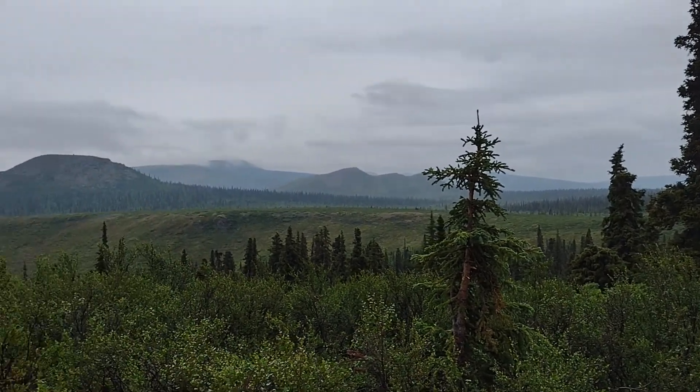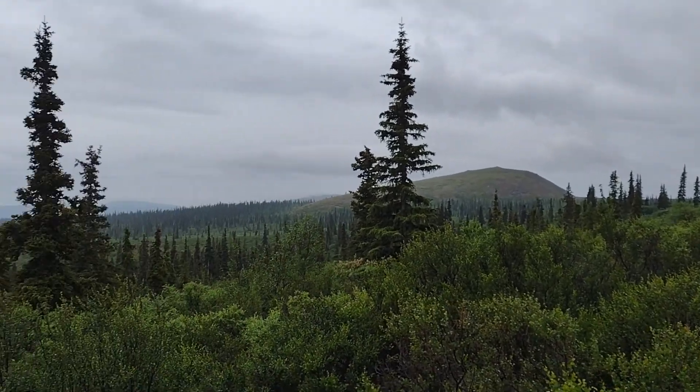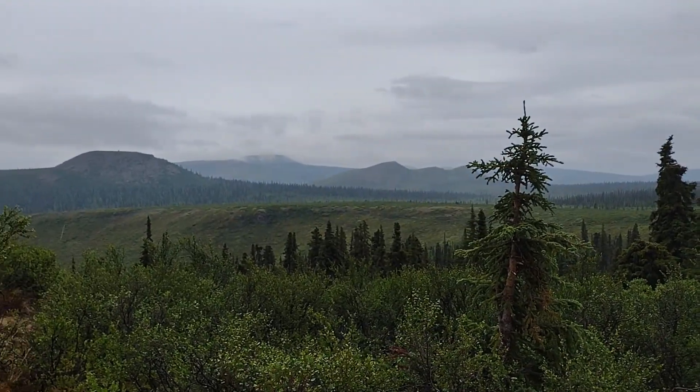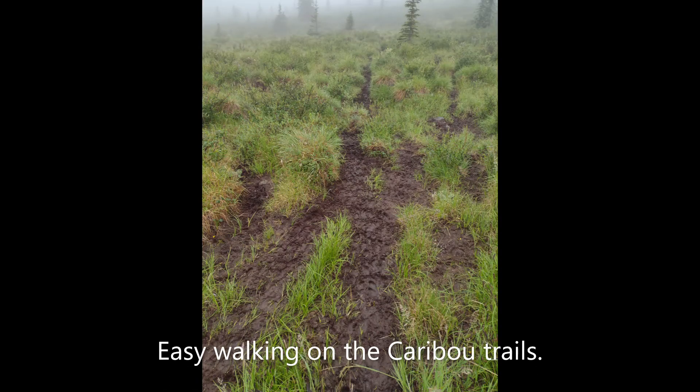Looks like a lot of caribou headed out that way - maybe I'll see them this morning if I hike up there. The rain is letting up luckily. I'm going to hike up the trail after breakfast. I saw a place I could probably scrounge some water - pretty muddy seeps where caribou have been running through. I've got enough water to make it up and back. I'm planning a day hike and then hiking out Sunday morning.